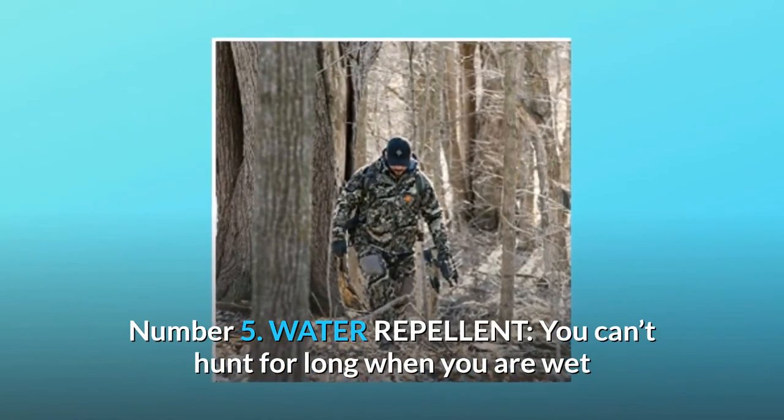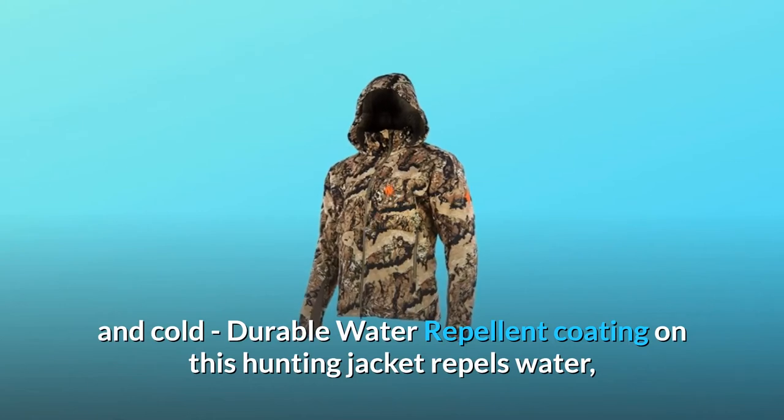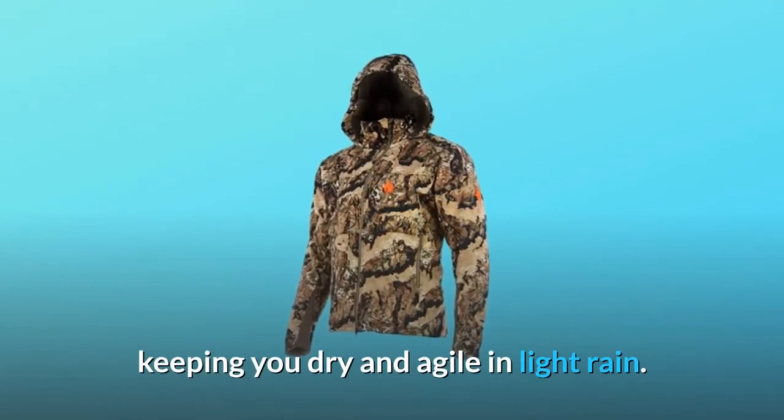Water Repellent. You can't hunt for long when you are wet and cold. The durable water repellent coating on this hunting jacket repels water, keeping you dry and agile in light rain.